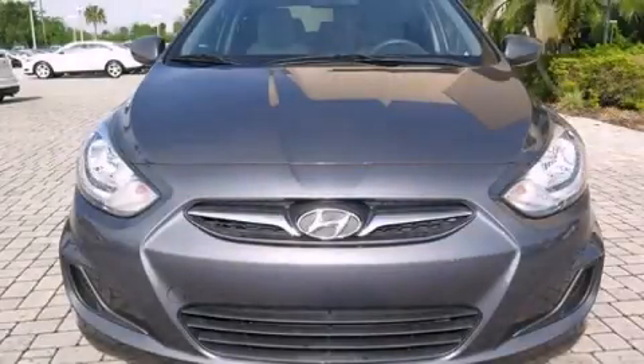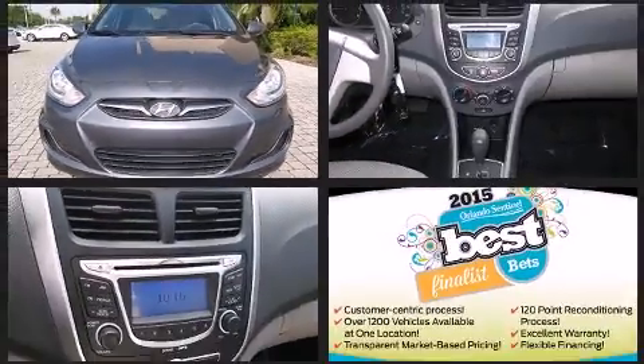You're going to love the 2013 Hyundai Accent. This four-door, five-passenger sedan just recently passed the 50,000 mile mark.